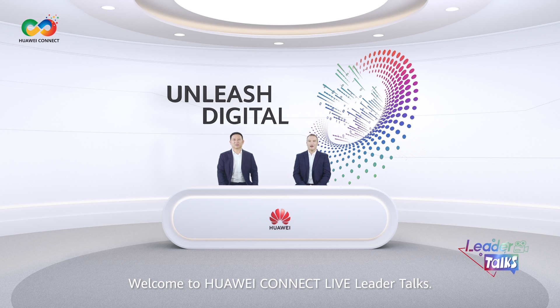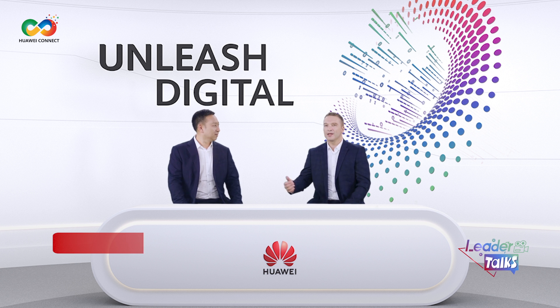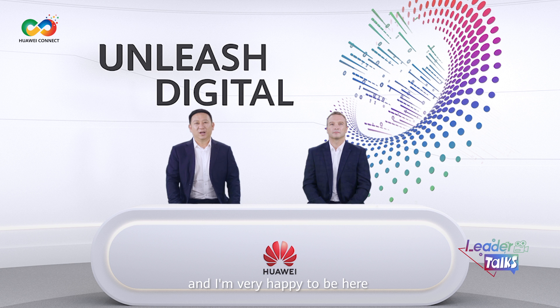Welcome to Huawei Connect Live Leader Talks. I'm your host Gary and I'm delighted to welcome our distinguished guest Mr. Michael Ma, President of the Huawei ICT Product Portfolio Management and Solutions Department. Hello everyone, I'm Michael Ma and I'm very happy to be here at Huawei Connect 2022 Bangkok.